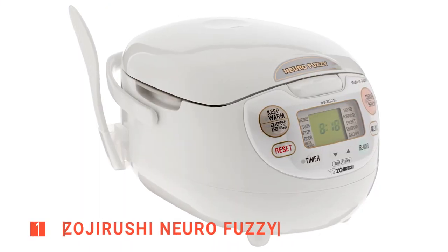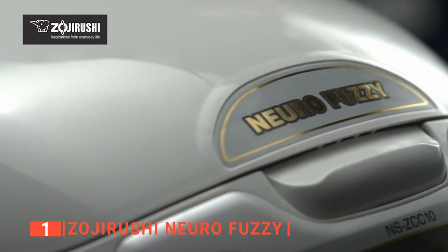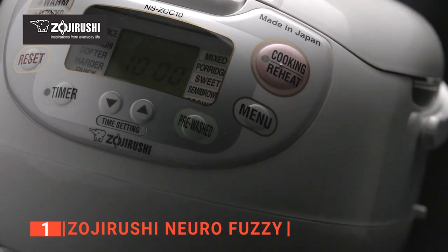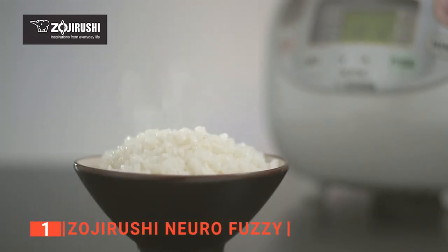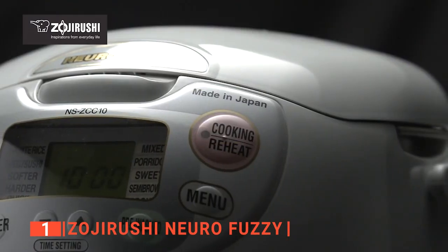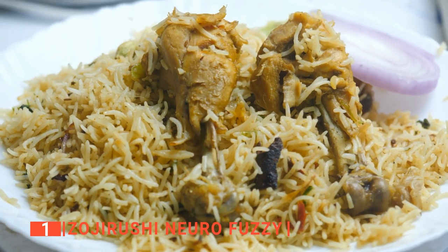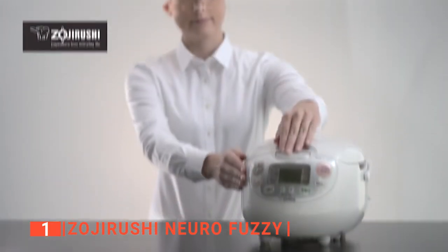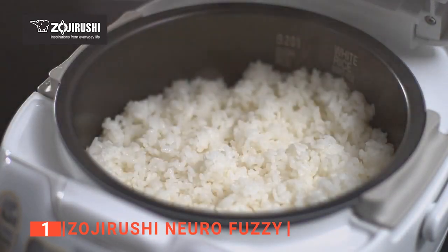Finally, the top rice cooker is the Zojirushi Neuro Fuzzy. If you eat rice frequently, a dedicated rice cooker is a fantastic investment to make. And if you've done any research at all, you've probably come across Zojirushi at some point, and for good reason. This unit has an outstanding ability to consistently cook great rice. The rice at the bottom of the pot will never burn or get overcooked, and no matter the type of rice you use, it will always have a great texture. You can cook sushi rice, brown rice, basmati rice, or any other type, and it will be served to you in absolute perfection. The process of cooking each is incredibly simple — just wash the rice, add the appropriate amount of water, press a couple of buttons, and then sit back and let the machine work its magic.